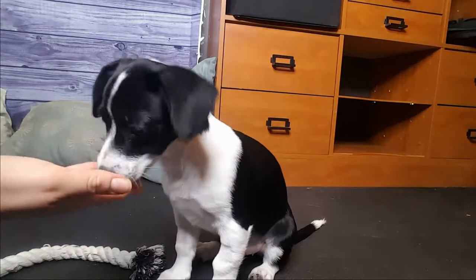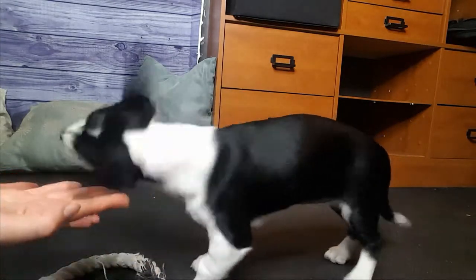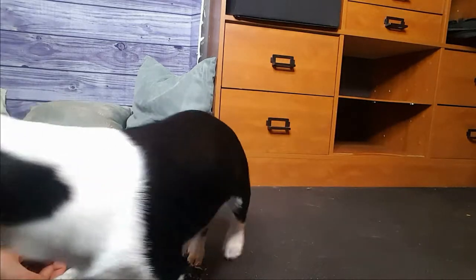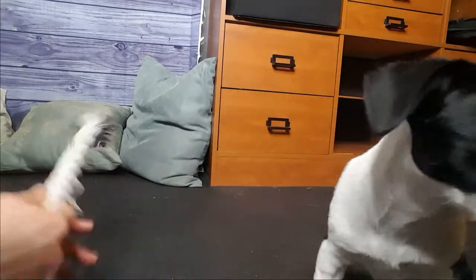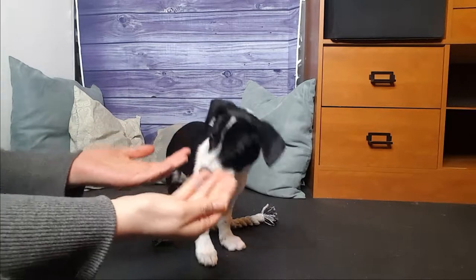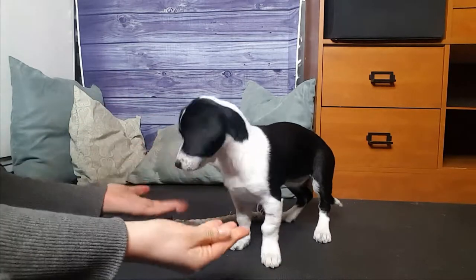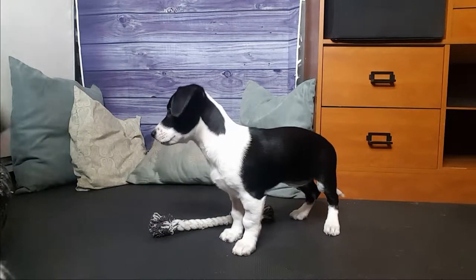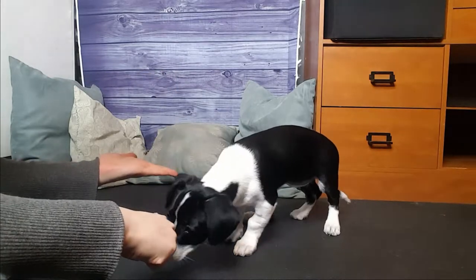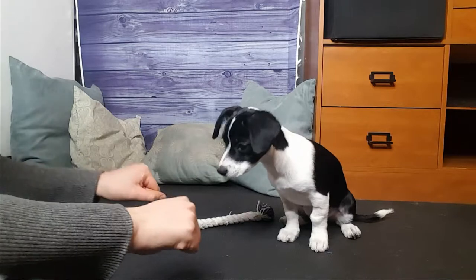Sit. Good girl. Take it. Right now she's mostly interested in the treats — she knows I have them. Take it, take it, let's play. She'll drop the toy automatically when she smells the treat coming, but she'll learn what 'drop it' means over time.